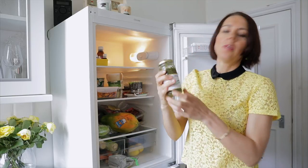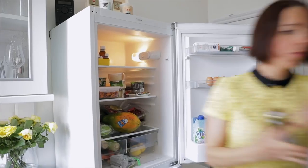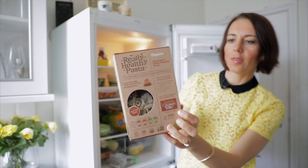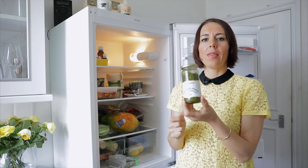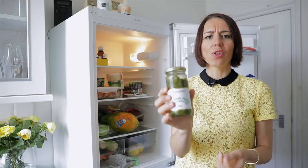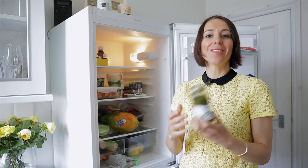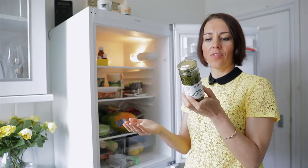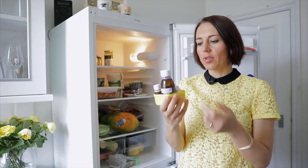We buy a couple of different sorts of pasta — we usually buy gluten-free pasta. One I found recently has buckwheat and golden flax seeds, and the other one I think is with chickpeas. We also have pesto — sometimes I make my own but I prefer to buy this brand. It's a bit expensive but great taste. When you buy pesto, make sure there's no sugar — this brand literally only has cashew nuts, virgin olive oil, basil, and pine nuts.